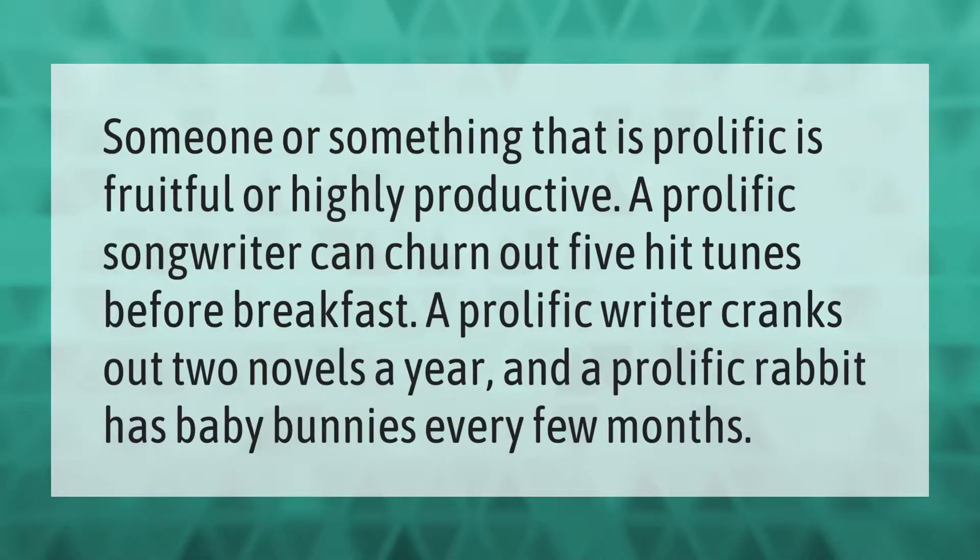Someone or something that is prolific is fruitful or highly productive. A prolific songwriter can churn out five hit tunes before breakfast, a prolific writer cranks out two novels a year, and a prolific rabbit has baby bunnies every few months.